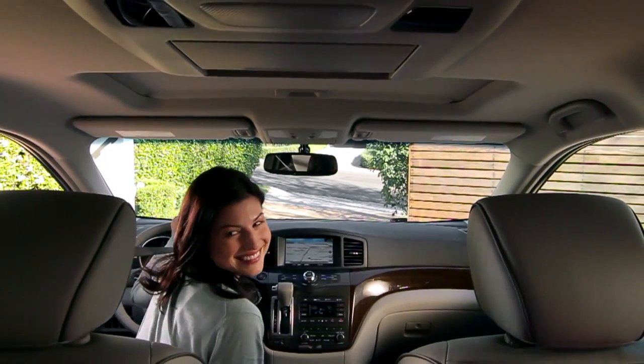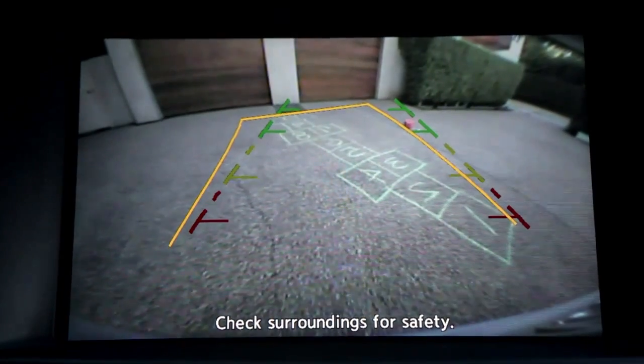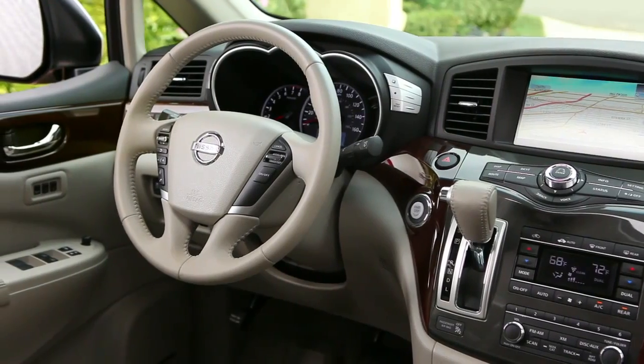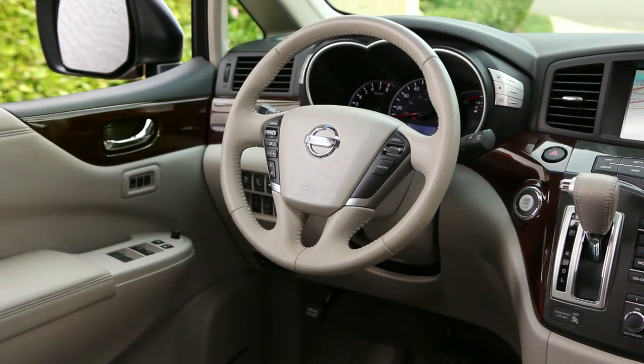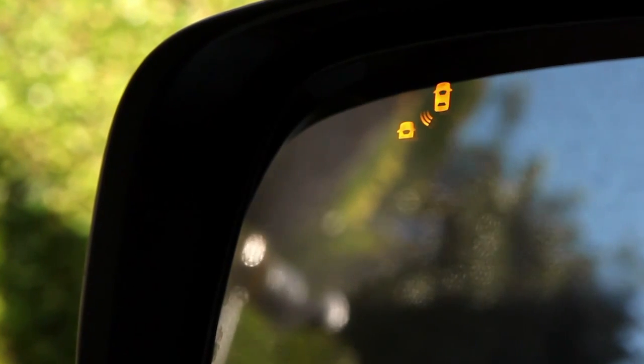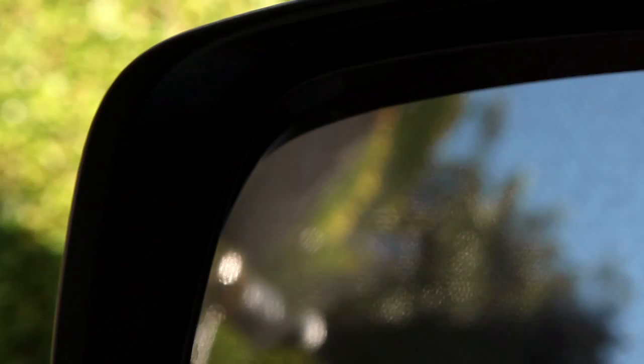Ever wish you really did have eyes in the back of your head? Well, when you're backing up, your rearview monitor may be the next best thing. Quest helps you out with lane changes too. When there's a car in the blind spot area, Quest can detect it, lighting up a warning in your outside mirror. And if you put on your turn signal, the warning flashes as Quest sounds an audible alert.